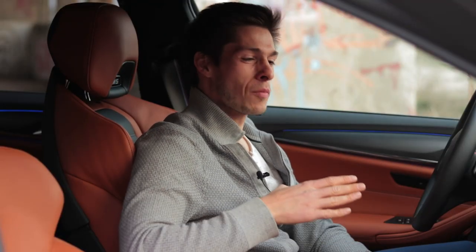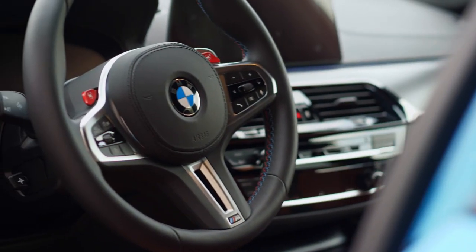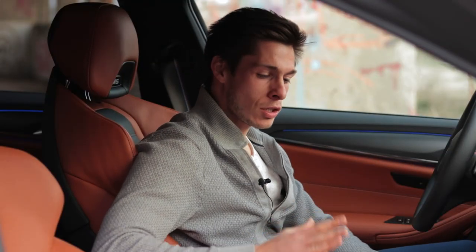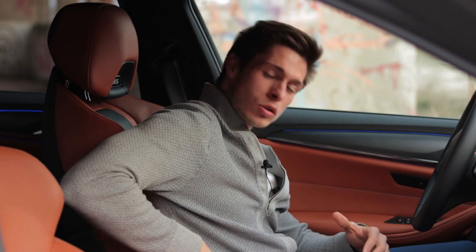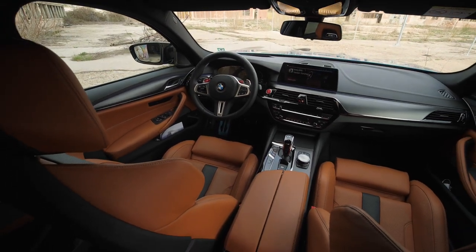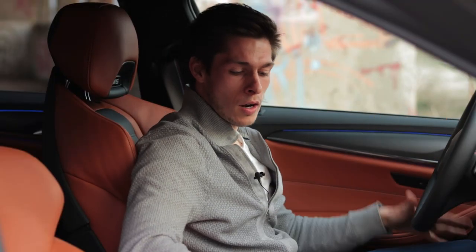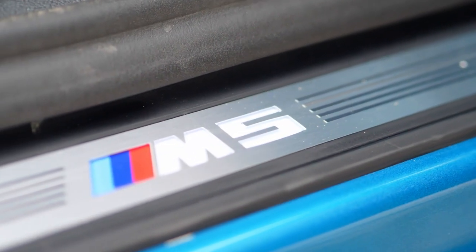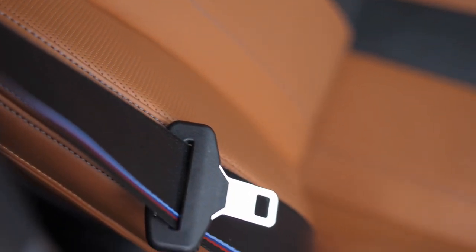The M5 gets the same really nice interior from the standard 5 Series but with more and better upgrades. For example, these M Sport seats which are 20-way electrically adjustable, and especially in this two-tone conic interior, they look absolutely stunning. You have bolsters that fit you snug, and in general it is a really nice ambience here with carbon fiber elements on the dash, leather everywhere, and soft-touch materials everywhere you look. Even the door bins are padded from the inside. You get M badging everywhere — on the steering wheel, on the seat belts, and the illuminated logos on the headrests.